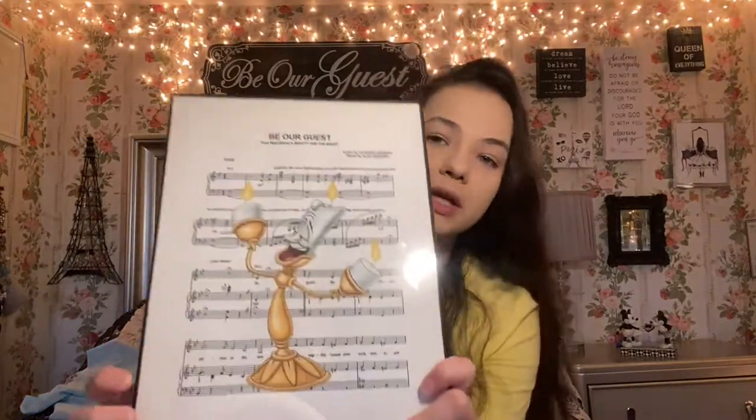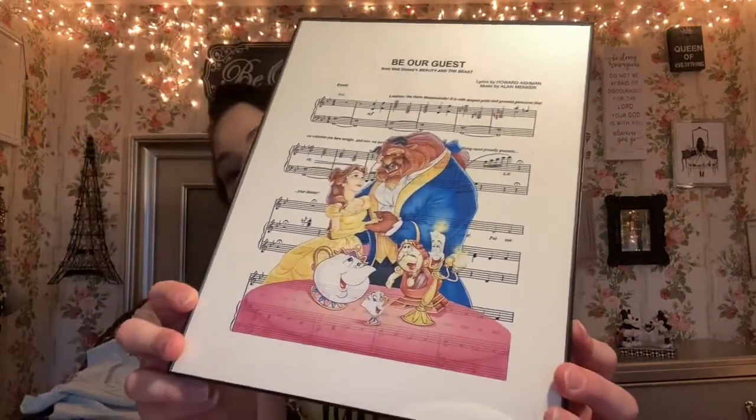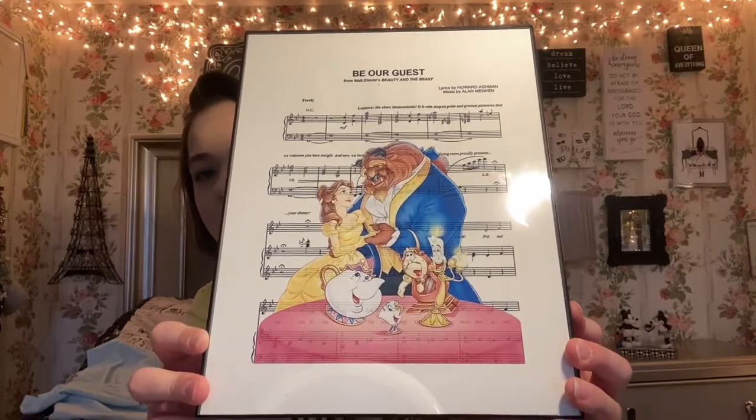The next set of prints was actually a buy-two-get-one-free deal, and I do remember the seller because they were so sweet to me. These are by Arween Prince. We have Lumiere 'Be Our Guest' — he's my favorite Disney character, so I have him alone in one print. The next one has the music lyrics to Beauty and the Beast with Mrs. Potts and Chip. And of course we have another 'Be Our Guest' lyrics print with all the characters. I just had to pick all three up.